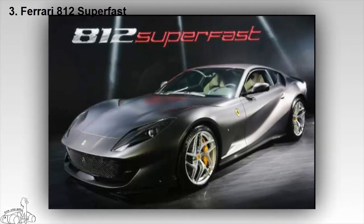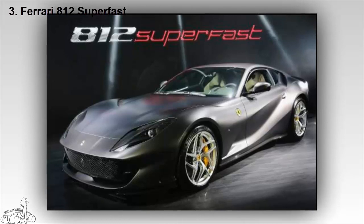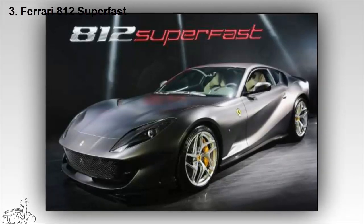The name worthy of this Ferrari model is the 812 Superfast, and its looks showcase the power and smooth design of the car.